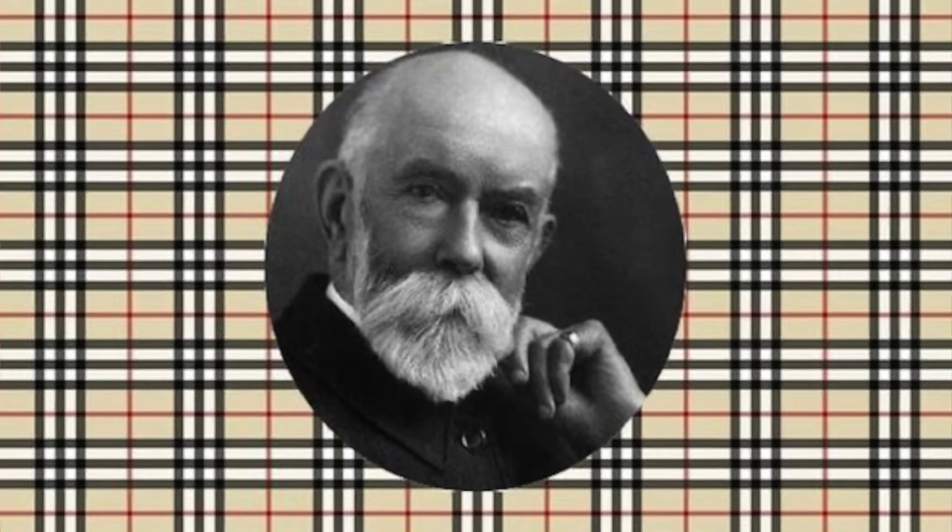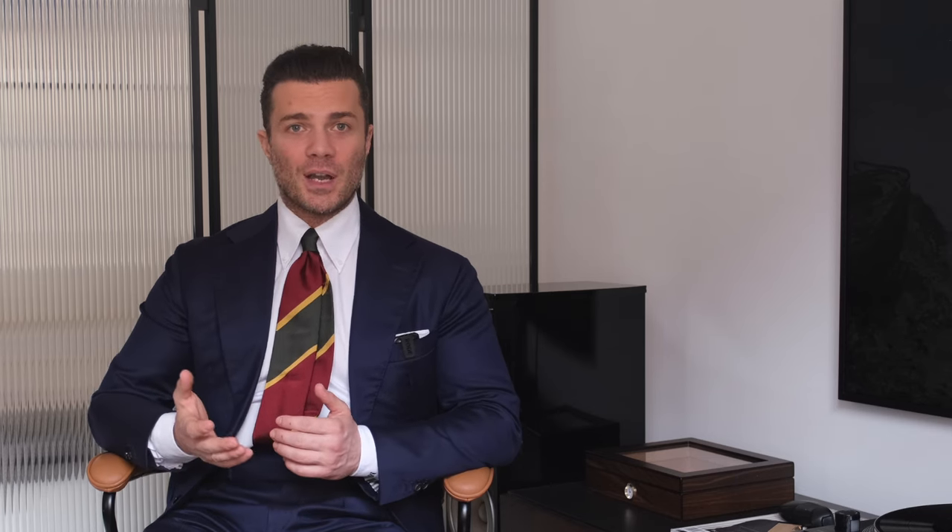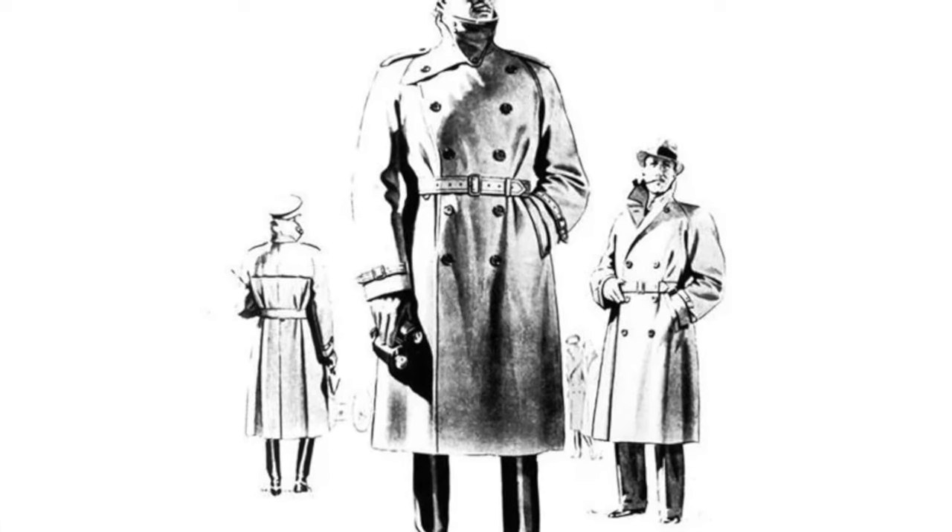In 1879, Thomas Burberry, inspired by the coats worn by sheep farmers in Hampshire, invented gabardine. It was a breathable and waterproof twill, created by weaving cotton with wool. Soon, Burberry coats made of gabardine became popular among the upper class, as well as travelers, aviators, and athletes.